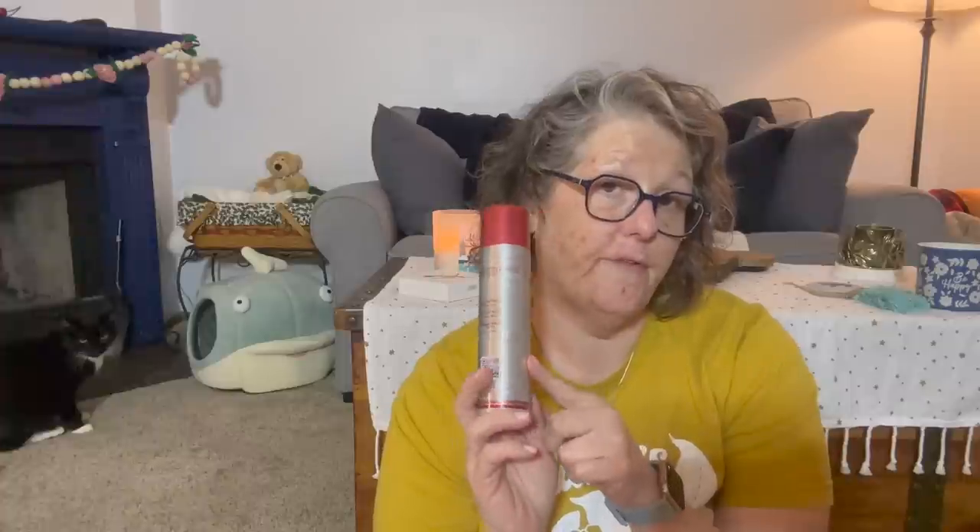I got this Kristoff dry conditioner. I don't know what dry conditioner is, but before I use it, I'm going to research and make sure this company is cruelty free. If not, I won't use it. It's a dry conditioner — I've never heard of that. I've heard of dry shampoo, but dry conditioner.